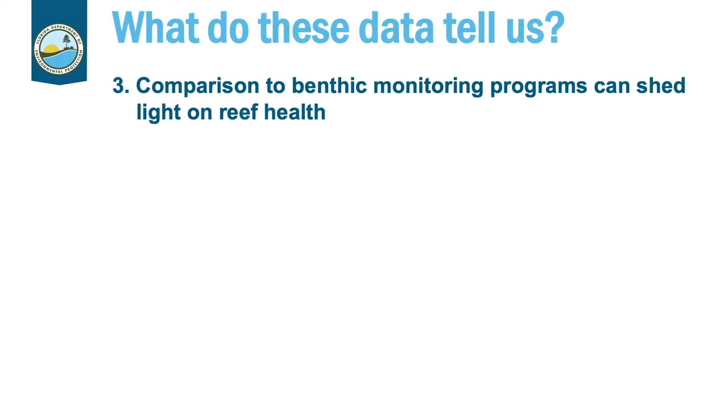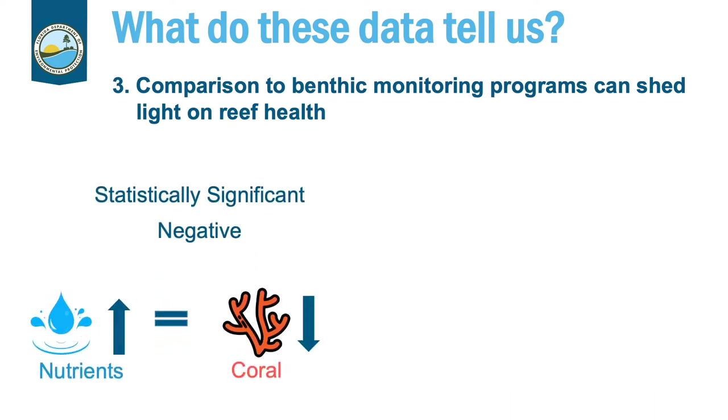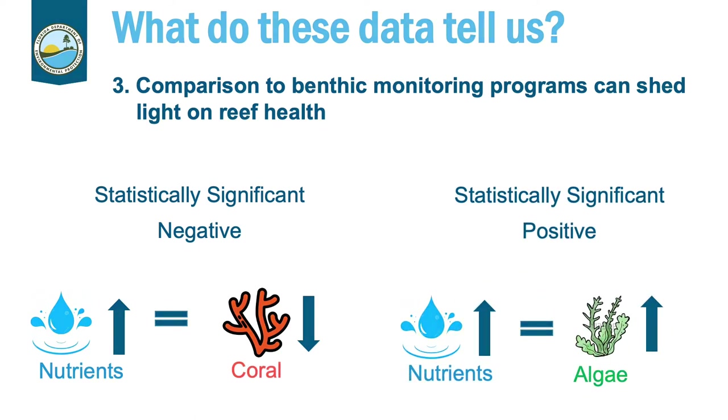Our third take-home point is that comparison to our benthic monitoring program can shed some light on reef health. Our analysis showed that an increase in certain analytes such as nutrients correlates with a decrease in hard coral, and that same increase correlates with an increase in algae. Keep in mind that algae grows quicker than corals, so when algae settles on a reef and grows, it can take up the space that corals might otherwise be able to grow in.